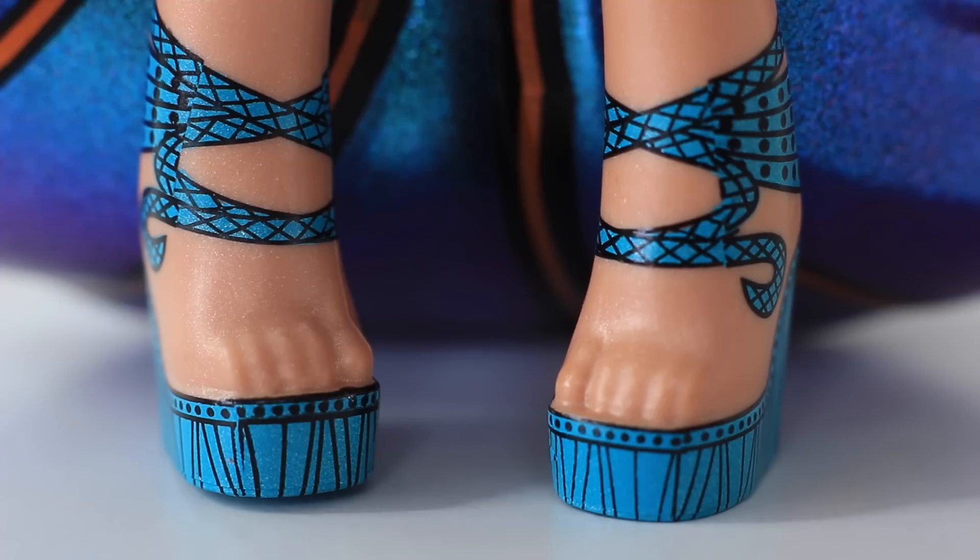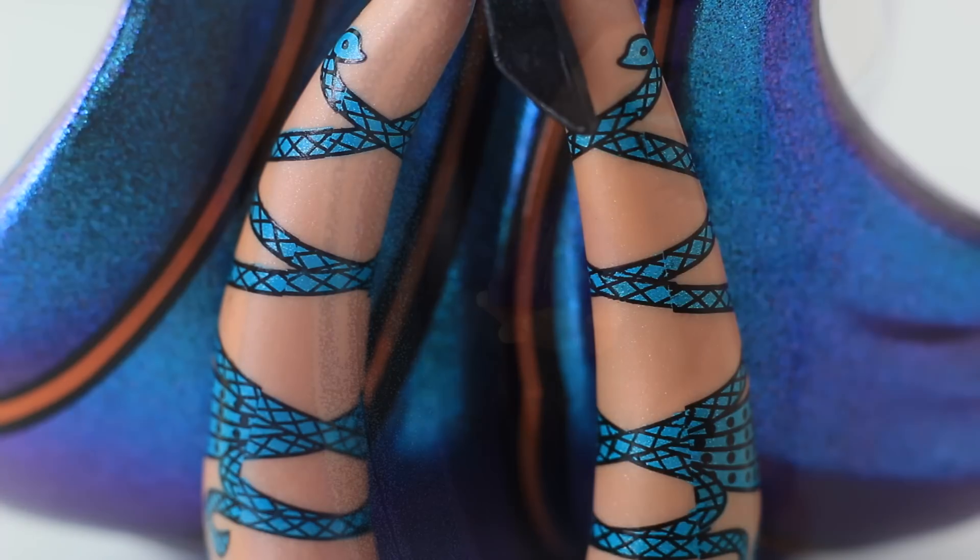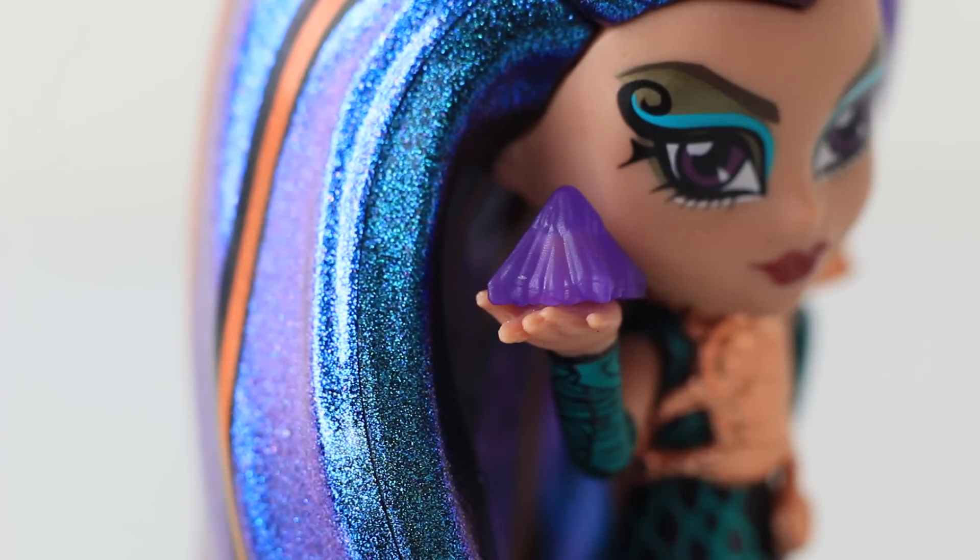And her shoes are really cool, those are done in green — they kind of look blue on camera but they're actually green. The heels have stripes on them to represent crystals. And they also have straps attached to them which go right up her legs, and they're in the shape of snakes. And in her right hand she's holding a crystal shard, which is done in a translucent purple.